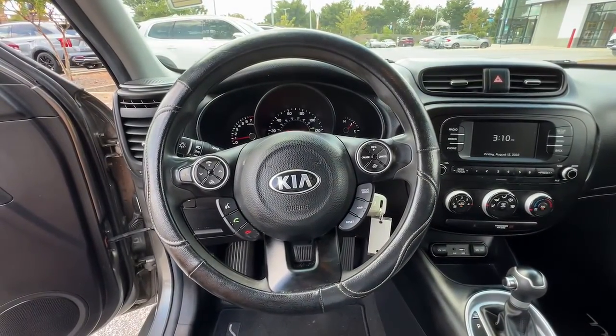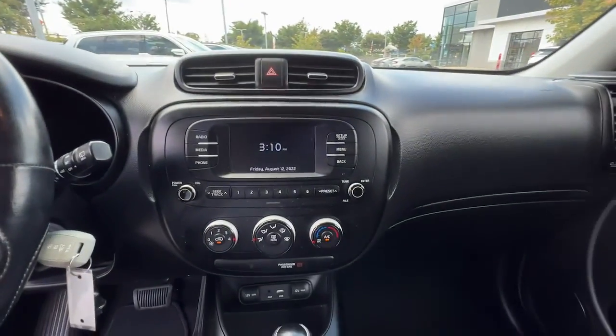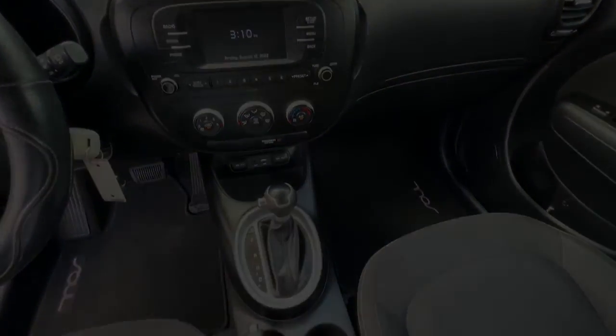Everyday practicality meets high-spirited fun in this well-equipped Soul. See for yourself when you take it out for a test drive. Our professional staff looks forward to it.